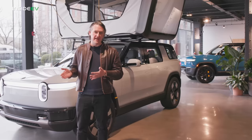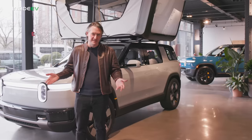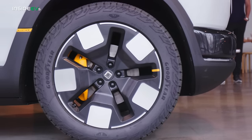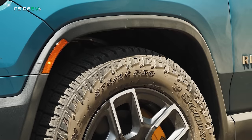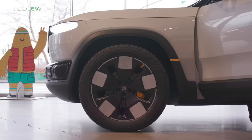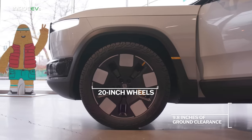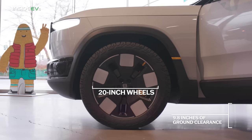To get to that $45,000 base price, Rivian obviously had to make some compromises. Off-roaders should take note that this car does not include the air suspension that the R1S has, so it's not going to raise and lower on command. But it's got a good amount of ground clearance, and with the right tires, that's probably going to do great off-road in most circumstances.